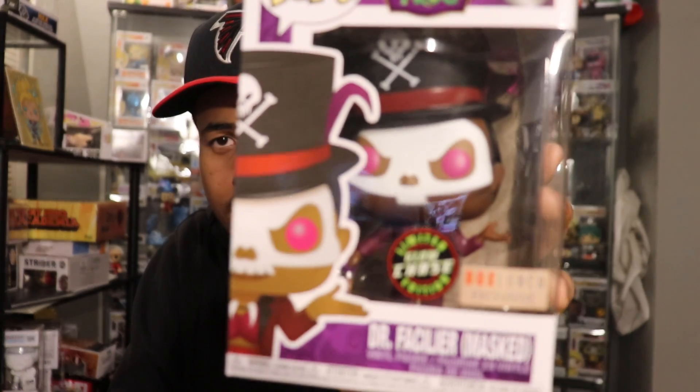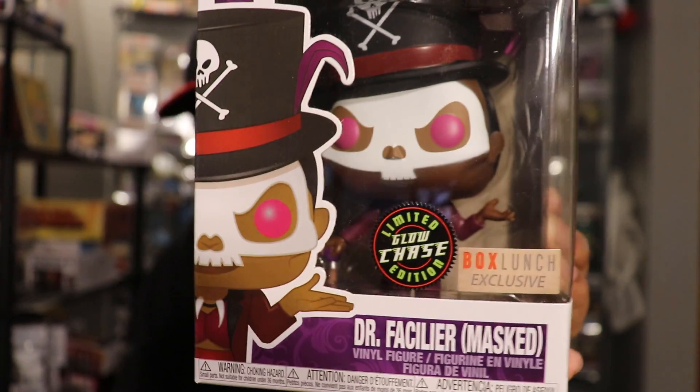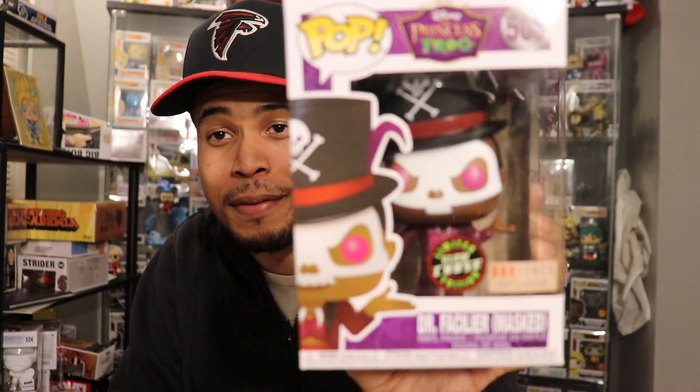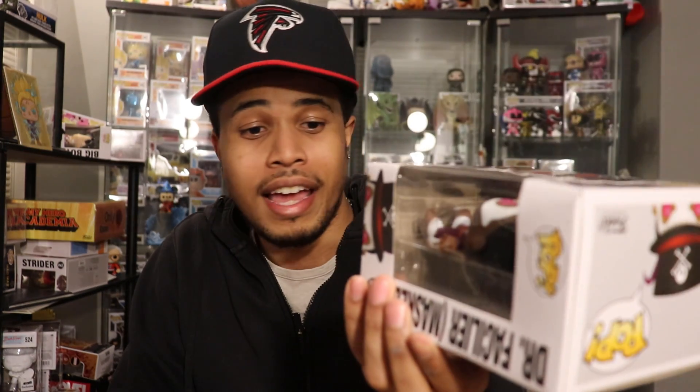This Doctor Facilier masked chase is really, really nice. I don't have many of the Disney chases — but all of them seem to be glow-in-the-dark. I'm not sure why Disney does just glow-in-the-dark ones instead of different variants. It's one of the more interesting pops that's come out this year, and it's from a movie I like. Princess and the Frog was a really good Disney movie, and to get the chase on the first pull is a win.